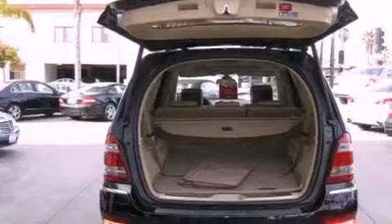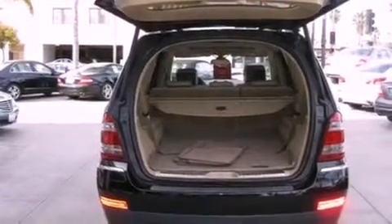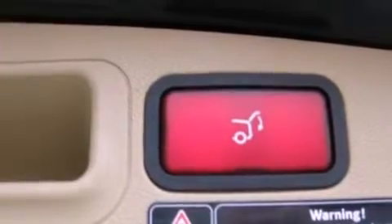Its top features and packages include the Premium One Package, heated front seats, a rear seat entertainment system, a Harman Kardon audio system, and a backup camera.